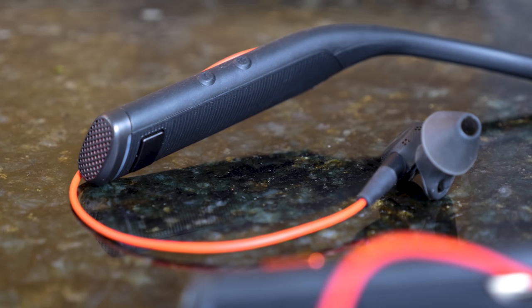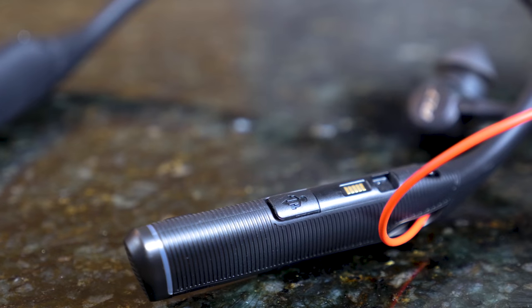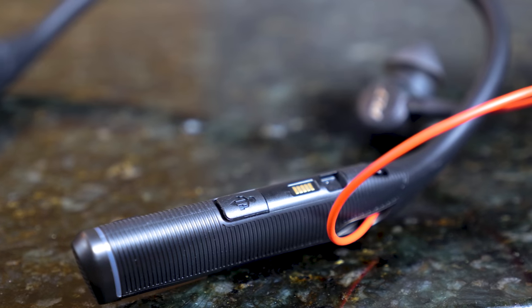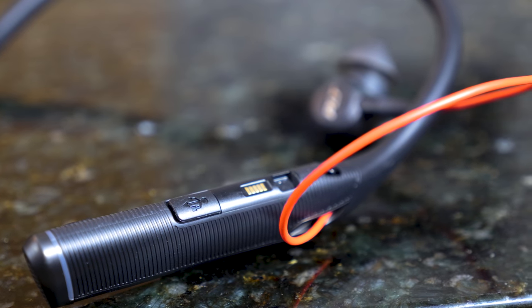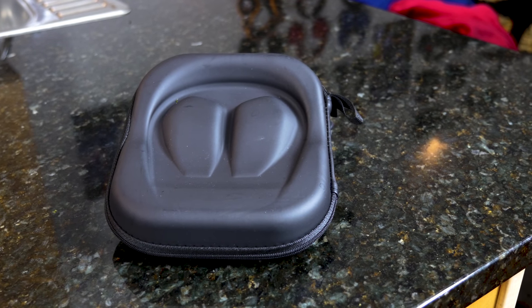In terms of feature sets, on the right side of the band you've got your volume controls — volume up and volume down. On the inside of the right side you've got your basic call answer button, so you can either answer or play and pause your music. Right below that you have the power on and the Bluetooth sync button. And then of course there is a micro USB port, and there's also a dock — it comes with a docking cradle you can use to charge it, which I actually do like.